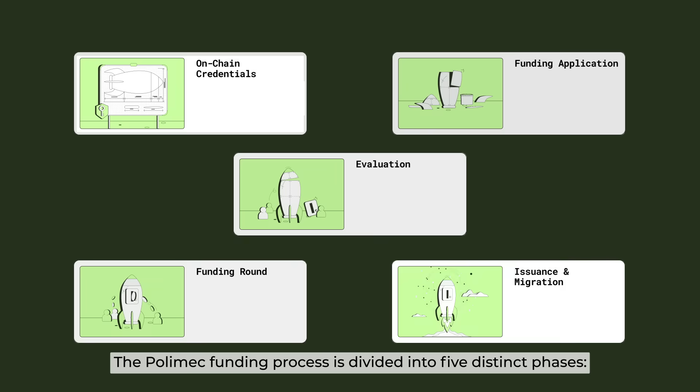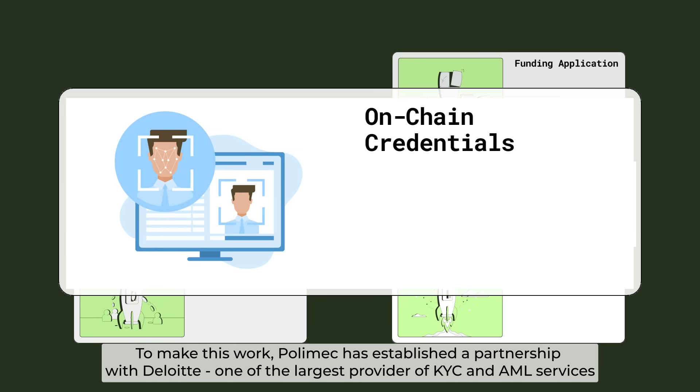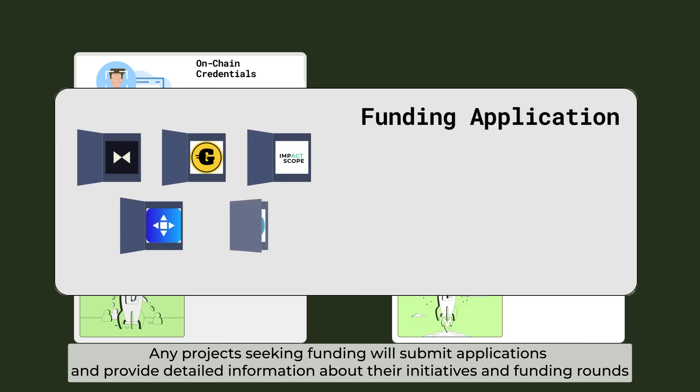The Polymesh funding process is divided into five distinct phases. First is on-chain verification — network participants must claim KYC credentials to gain access to the functionalities on Polymesh. To make this work, Polymesh has established a partnership with Deloitte, one of the largest providers of KYC and AML services. The next phase is funding application, where any project seeking funding will submit applications and provide detailed information about the initiatives and funding rounds.